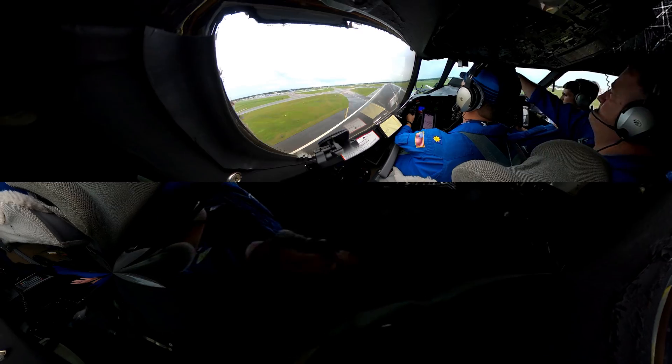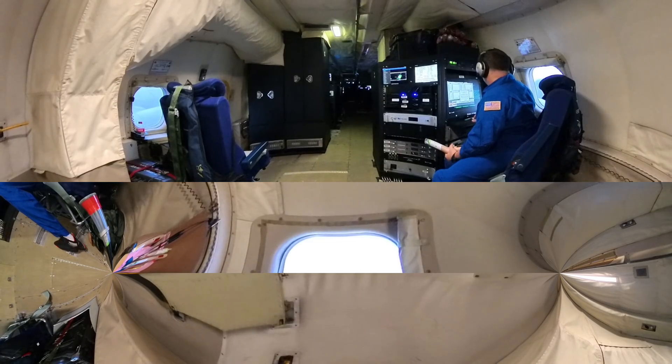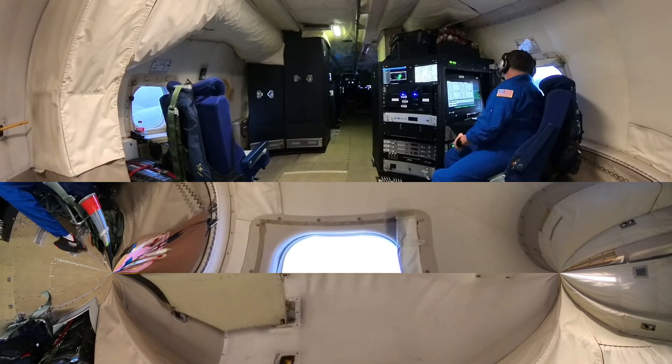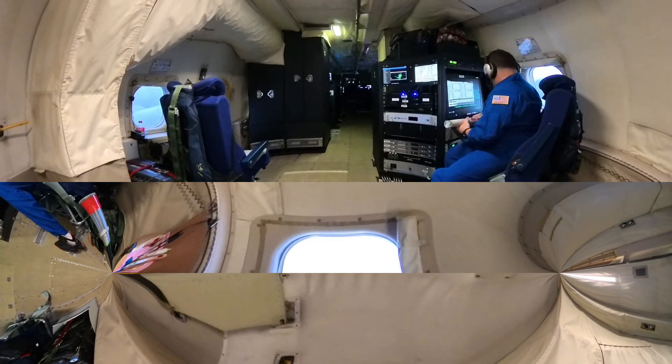This is the launch station. Technicians and engineers deploy instruments from the launch tube to gather data in the lower levels of the storm. As the instruments fall, they report atmospheric measurements back to the plane.